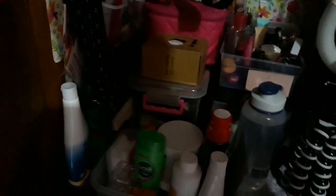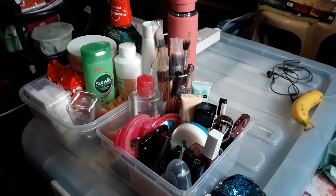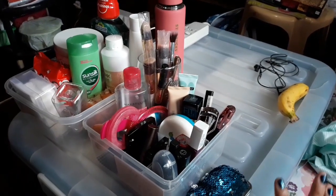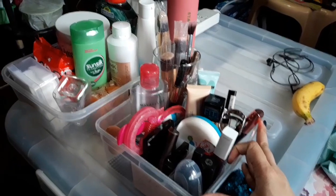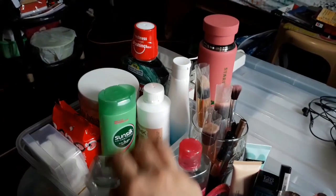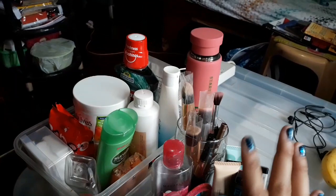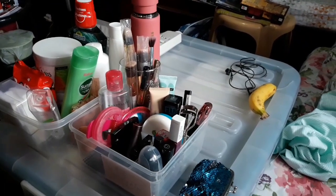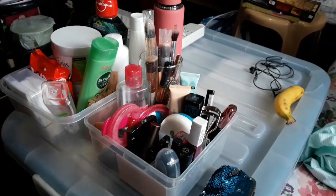Kapag nandito ako during work week ko, nilalabas ko tong dalawang tray na to. Ito yung pang make-up ko. And then ito naman kung anik-anik lang na stock — para mas maging accessible siya. Syempre kapag umaalis ako dito kapag rest day ko, pinapasok ko itong dalawa sa cabinet para mas maaliwalas.